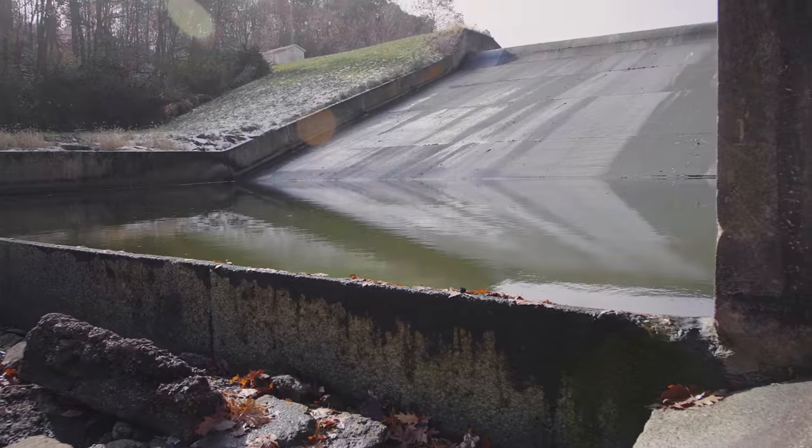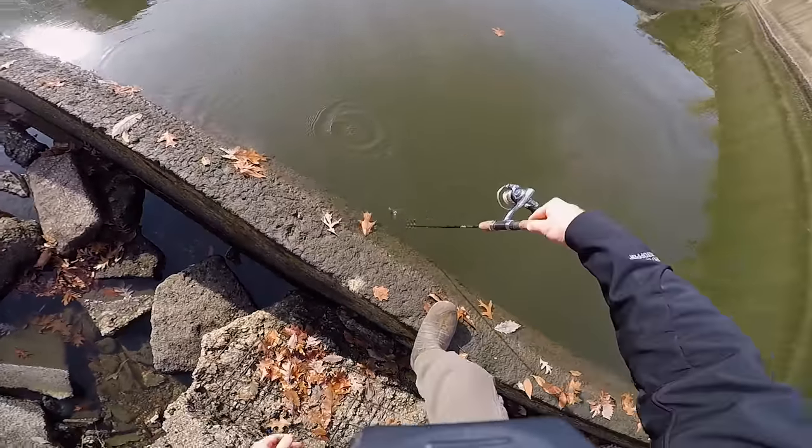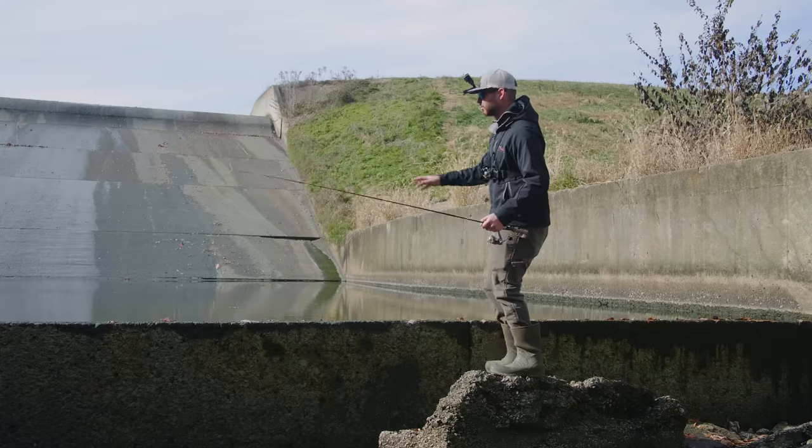Here we go, first cast. It's actually surprisingly deep in this little spillway, so I'm going to toss out one of my carp fishing rods because there could be some pretty nice sized fish living in here.